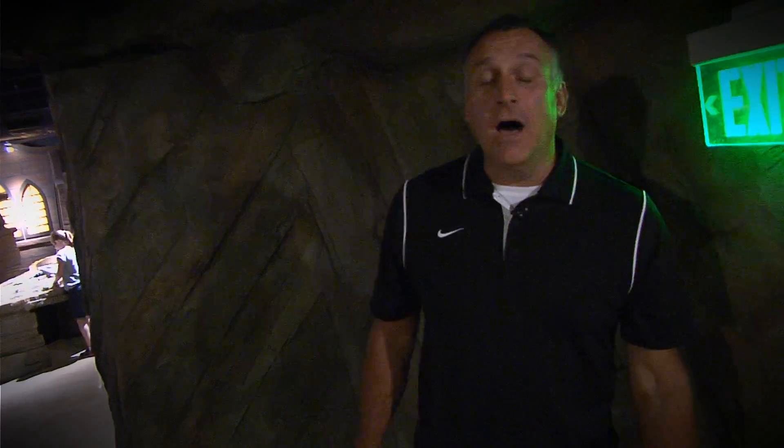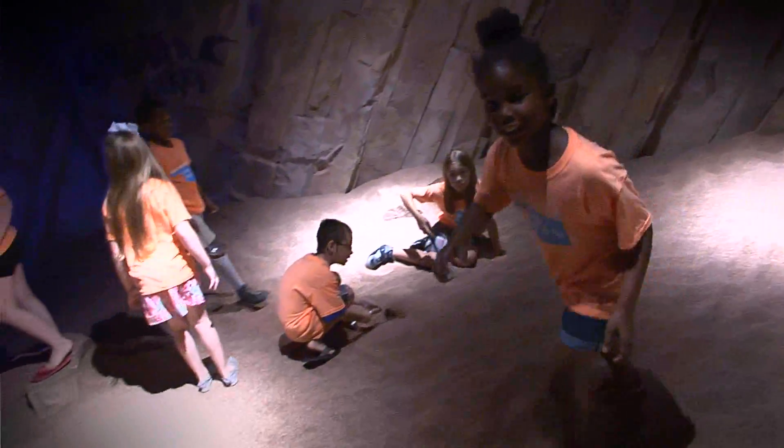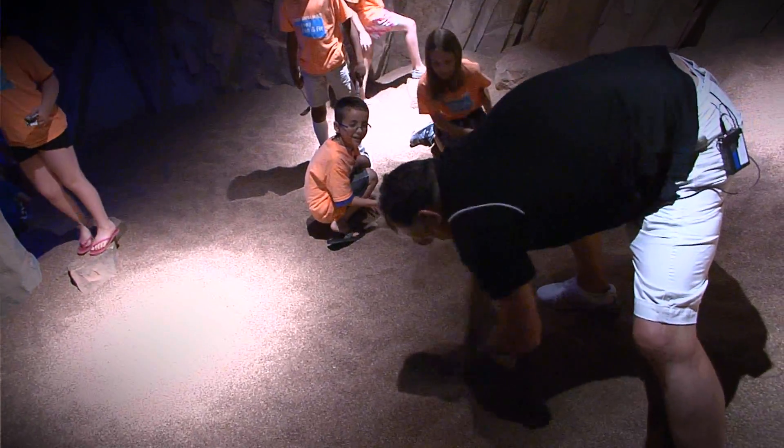Now we're exploring the underground. This is an underground Oklahoma cave. Up here you can actually dig for dinosaurs, because we found dinosaurs all over Oklahoma as you know. They tell us there's actually a famous dino in here — we're gonna see if we can find him real quick. I think I found him!